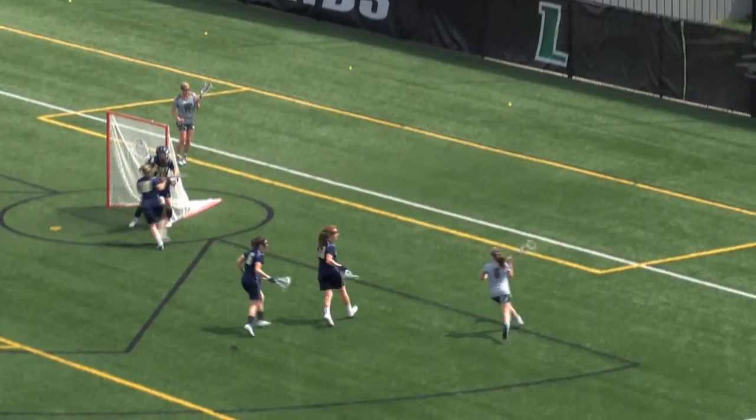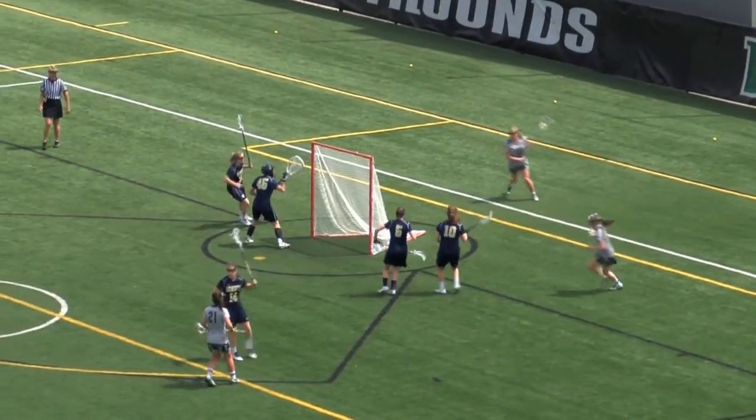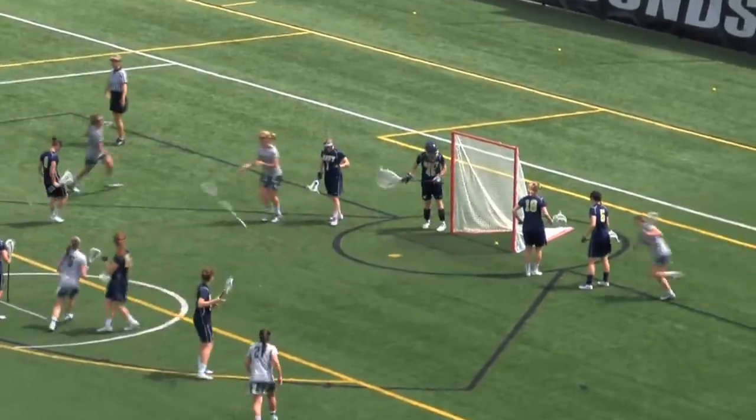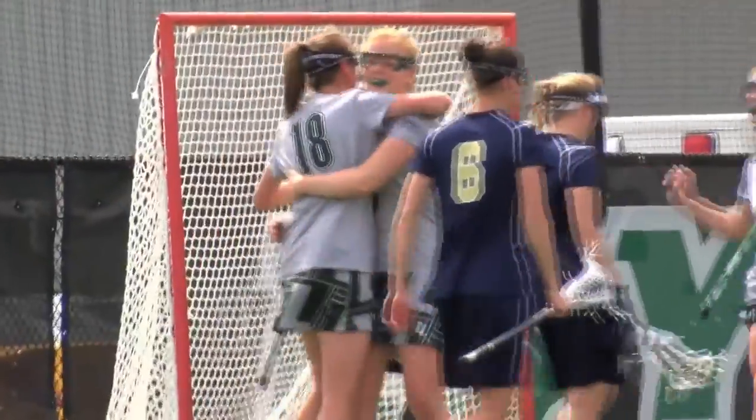As we hit the two-minute mark, Will up 5-1, now looking for some more before the end of the half. There's a pass out in front, a shot and a goal by Molly Holtzman. Just that quick — couldn't even catch my breath.